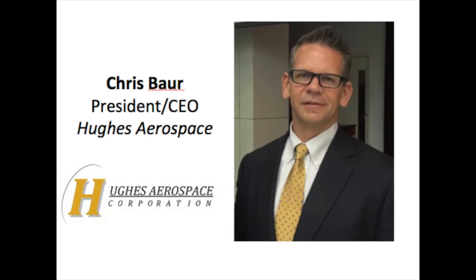My name is Chris Bauer. I'm the president and CEO of Q's Aerospace. I'm very excited to be here with Roadrunner Wing at HAI to talk about instrument flight procedure development. Q's is the largest non-FAA service provider in the U.S.